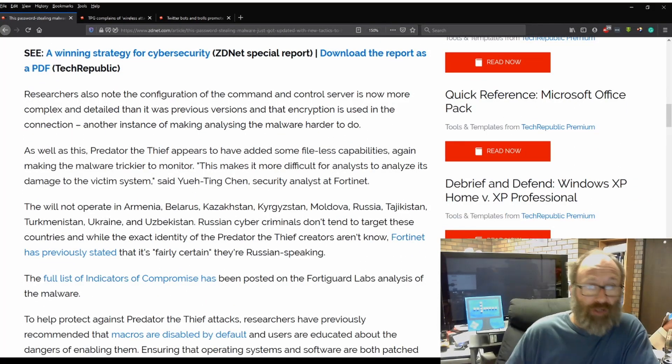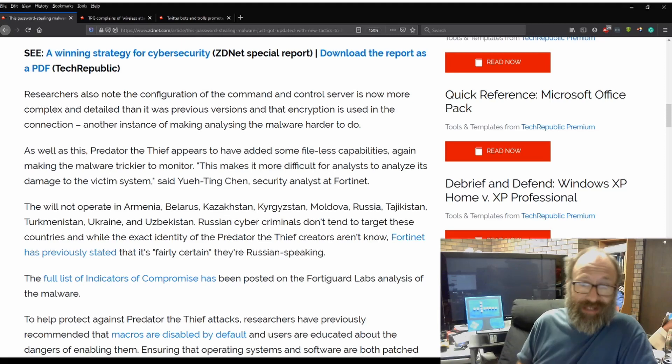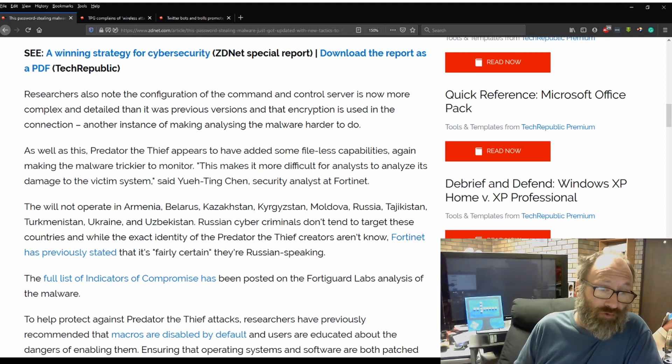Researchers also note that the configuration of the command and control server is now more complex and detailed than in previous versions, and that encryption is used in the connection — another instance of making analyzing the malware harder to do. Predator the Thief appears to have added some file-less capabilities, again making the malware trickier to monitor. Quote: 'This makes it more difficult for analysts to analyze its damage to the victims' systems,' said Yue Ting Chen, security analyst at Fortinet.